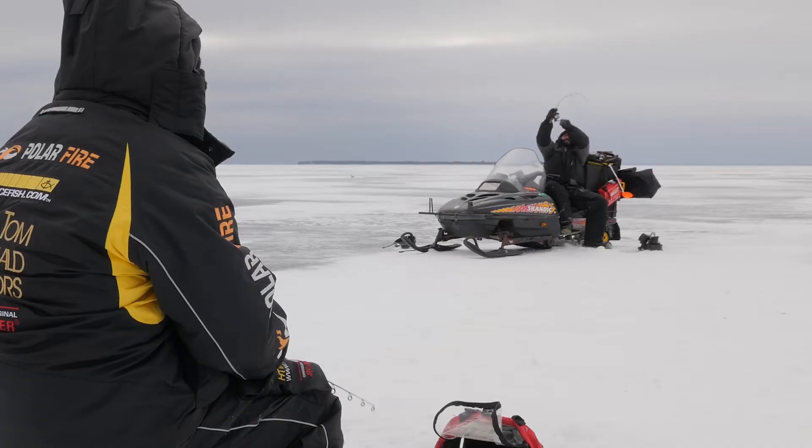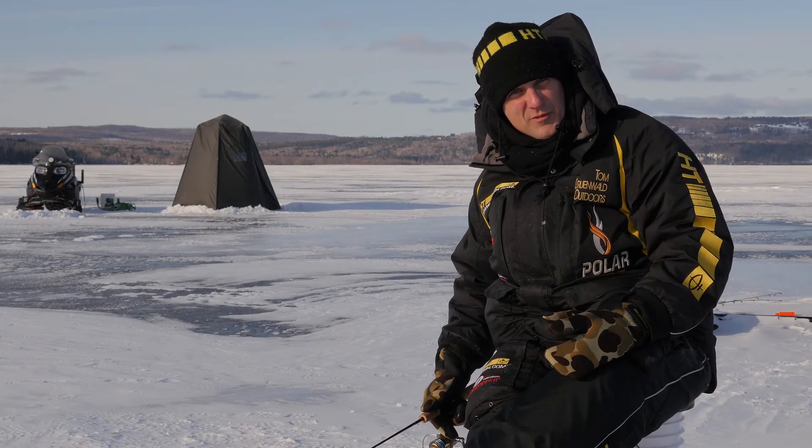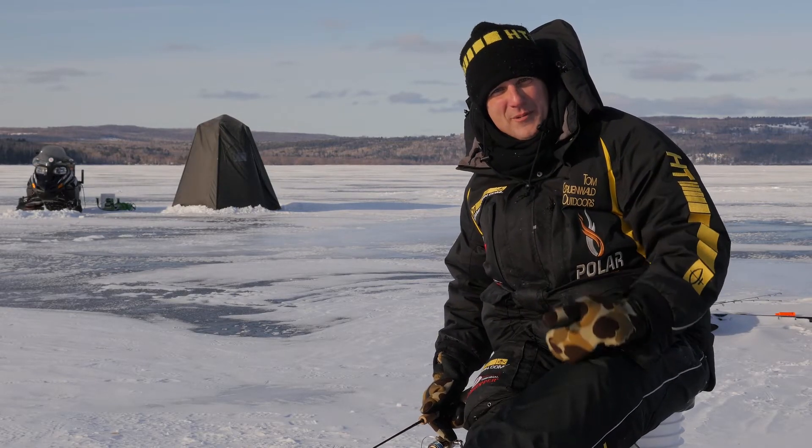This is exciting fishing. This is big water, it's going to be a good time. Join us right here today on TGO as we fish Lake Superior's Chequamegon Bay.